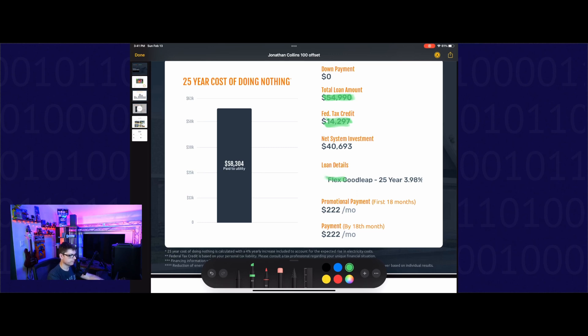We have a flex 25-year, 3.98% financing offer at $222 a month. In the summertime, our electric bill is almost $400, so this is actually a pretty good deal for us. We decided to take some money that we had nest-egged away and go ahead and pay the system off outright, so I now own this system with no payments. But that is the total cost of the system.